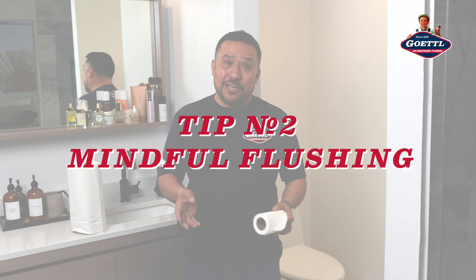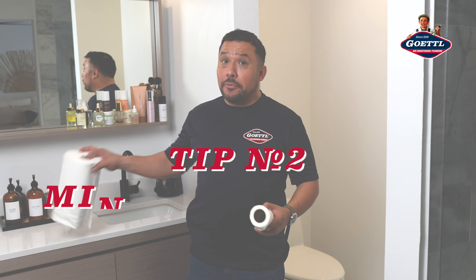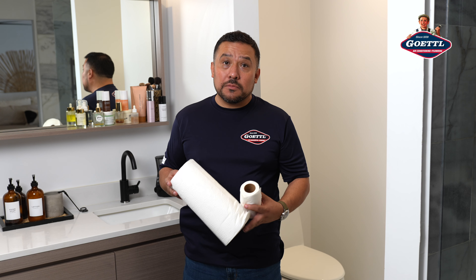Number two on our list — no pun intended — mindful flushing. You only want to flush toilet paper down your drain. You never want to flush paper towels, any type of hygiene products, or baby wipes. Those can create havoc in your drain system, so make sure you be mindful of what you're flushing.